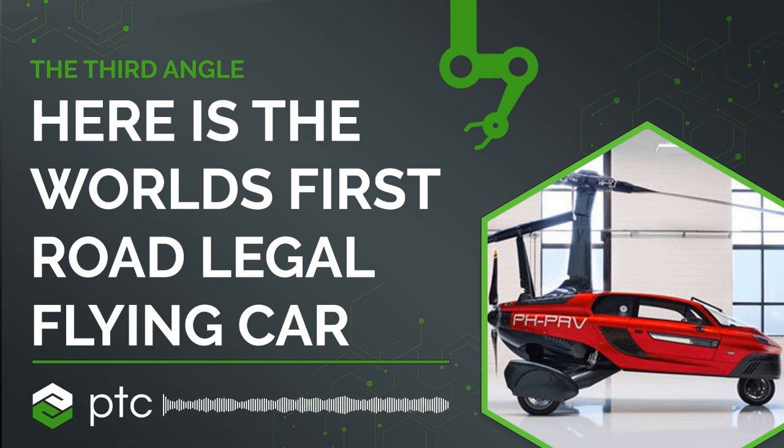PAL-V is building the world's first road-legal flying car and it's really close to liftoff. The PAL-V Liberty is a stunning feat of engineering. To find out about it, our producer Leo Neonkahn went to PAL-V's tech centre in the Netherlands to meet marketing director Joris Walters.